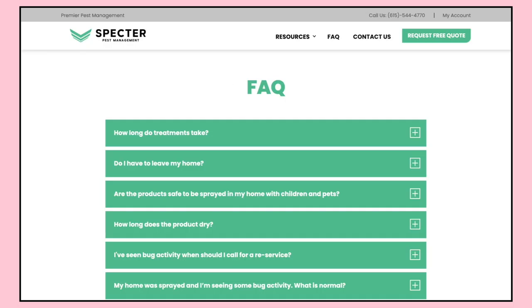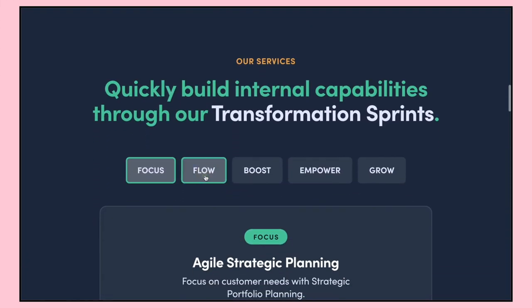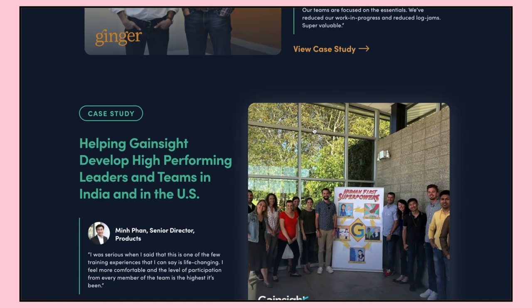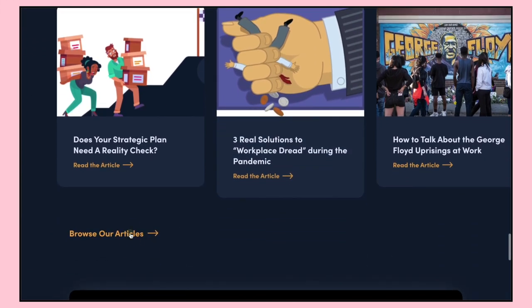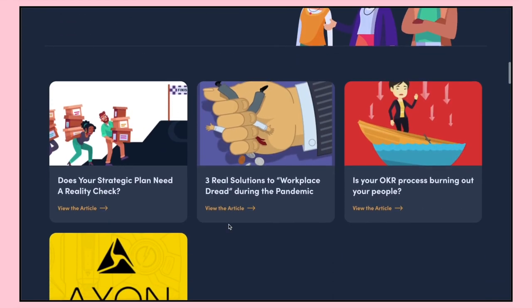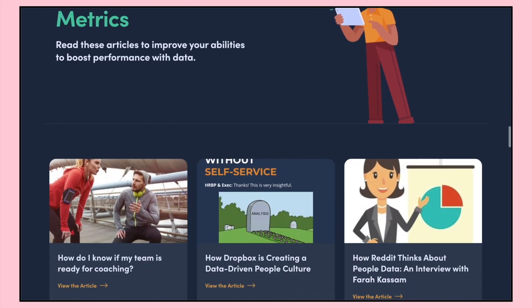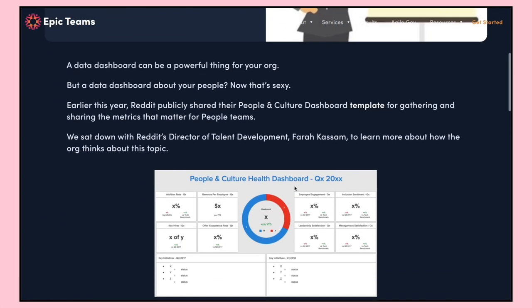The next site is Epic Teams — a pretty big site with a really custom design. We worked really closely with the owner, Shannon, who is absolutely amazing at what she does. It was very hands-on and we relied on her to help us see her vision. All of the graphics were created beforehand and we followed that design style. Shannon found us through the Webflow Experts page — she reached out to a couple of different designers, and after our call she chose to go with us. It was a really unique, playful site and we loved working on it.